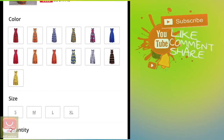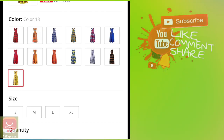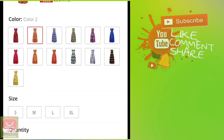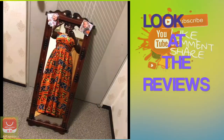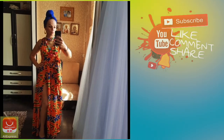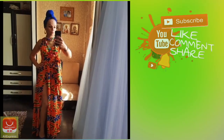This is an African print dress. I'm not sure yet but I think I'm going to purchase like two African print dresses. This one looks really nice — I really like this color. The reviews from other buyers look great, and it will fit my style.